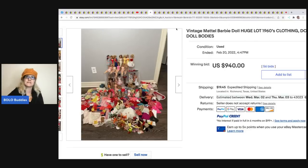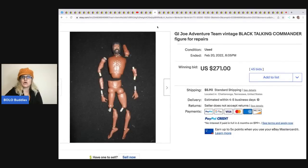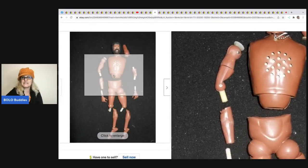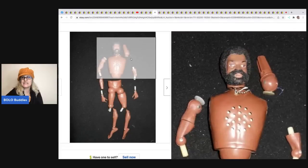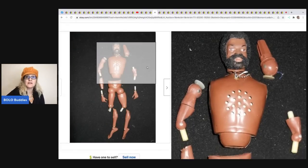The next item is this GI Joe Adventure Team talking commander - he's being sold for parts or repair. Look at his hair - it's flocked. That's the word: flocked, like the Calico Critters. Flocked items typically sell well, and he looks like a talking figure.